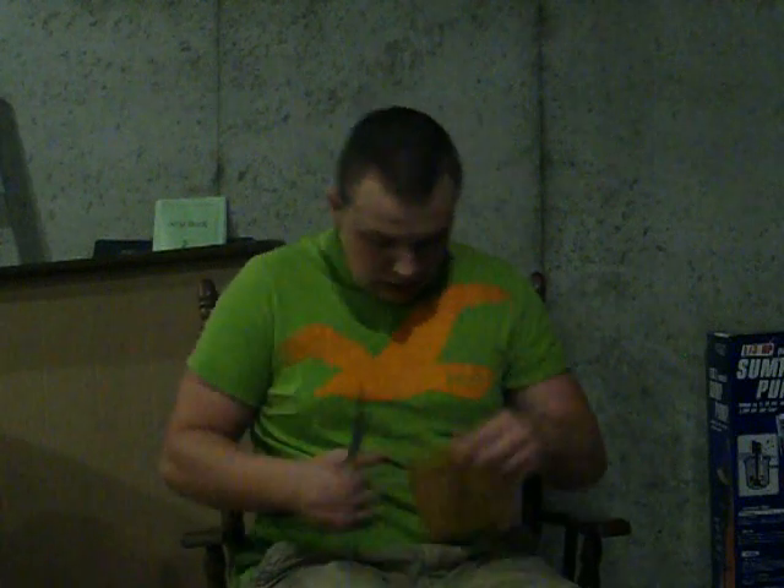Next we have this Anquan Bolden Exquisite Autograph, number 25. Another sick one for the Bolden PC. Next package, here we go.